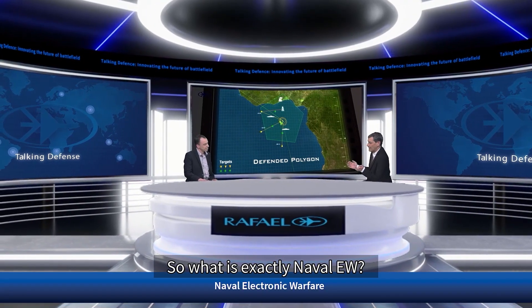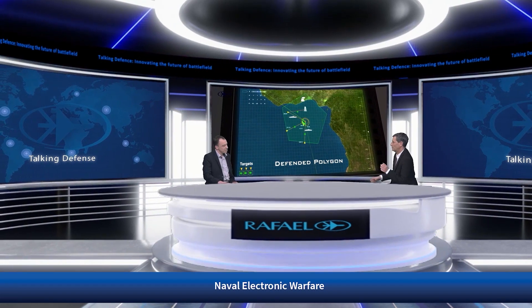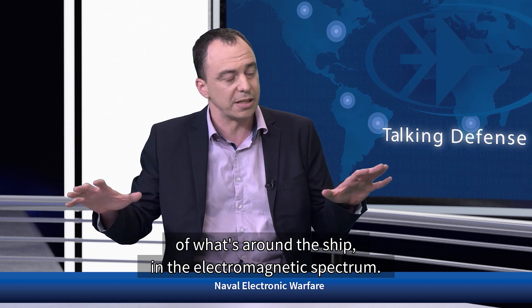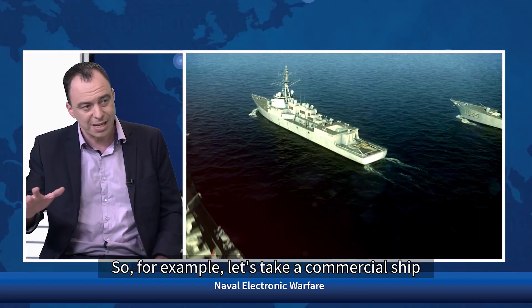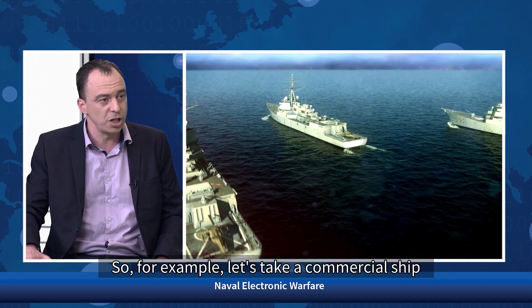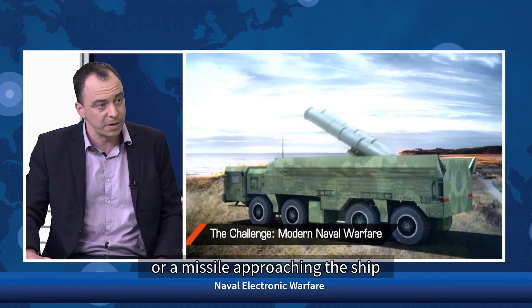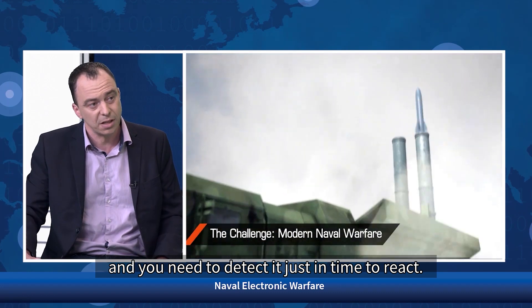So what is exactly Naval EW? Naval EW — electronic warfare — is the exploitation of the electromagnetic spectrum in the naval arena. It has many tasks. The most important task is the detection and understanding of what's around the ship in the electromagnetic spectrum. For example, a commercial ship on the horizon or a missile approaching the ship that you need to detect just in time to react.